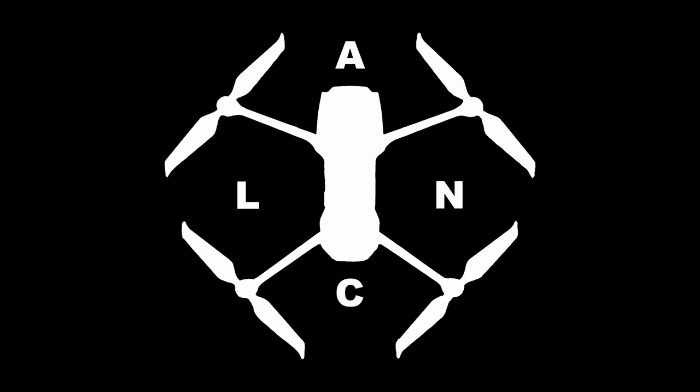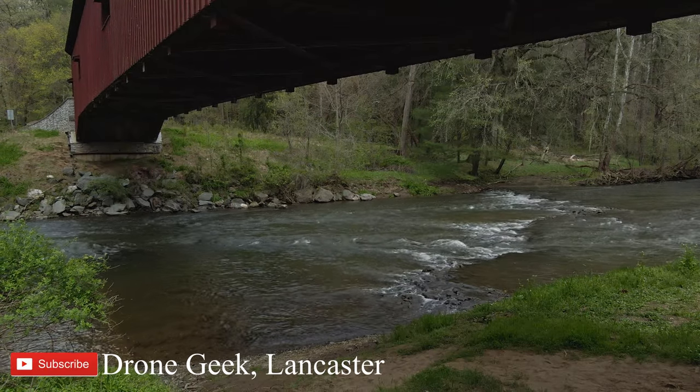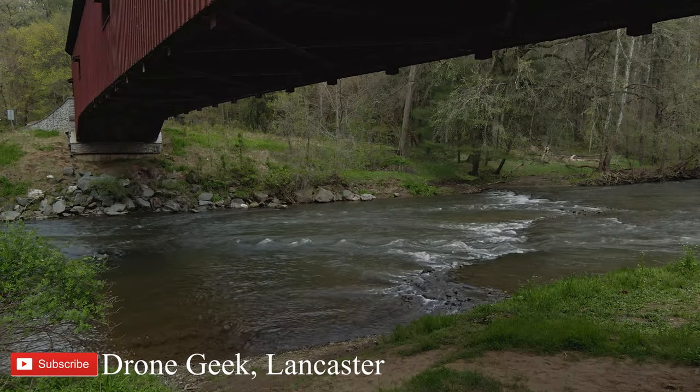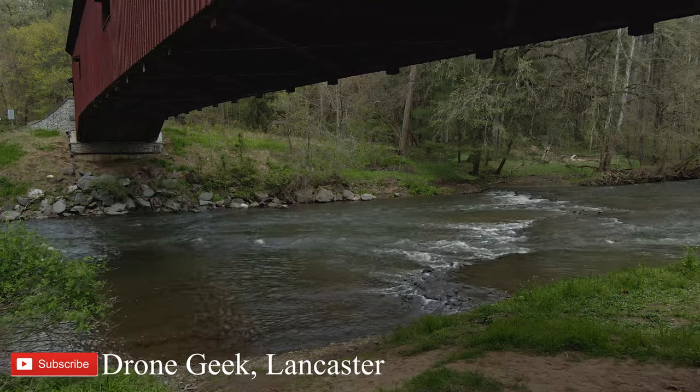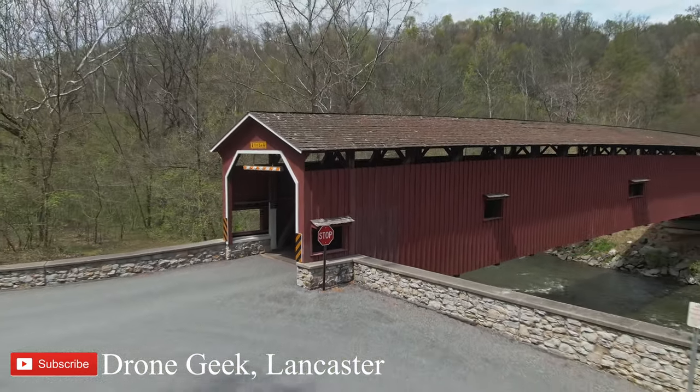The majority of these bridges were built throughout the United States between 1825 and 1875 and were covered to protect the bridges' trusses and decks from the elements, preventing decay and rot. With that in mind, today we're going to take a visit to the Colemanville Covered Bridge.